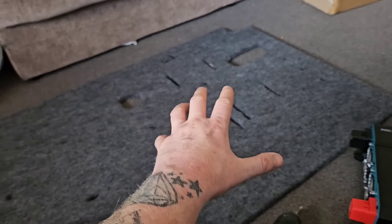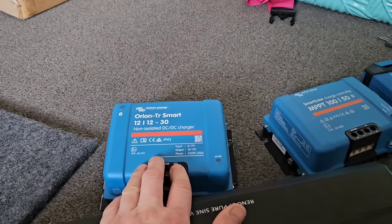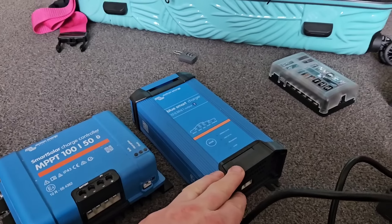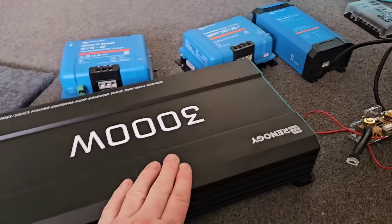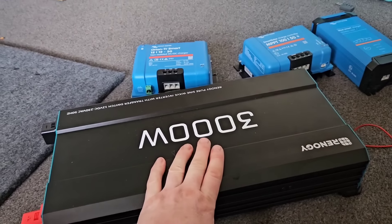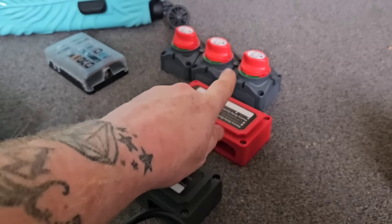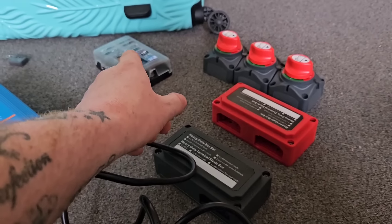We've got all of this to put onto the board you've seen me make in my last video. We have got our DC to DC charger, our solar MPPT solar charge controller, our Blue Smart battery charger, our 3000 watt inverter, our Energy Smart shunt, a couple of really high-end bus bars, loads of isolation switches, and a fuse box.